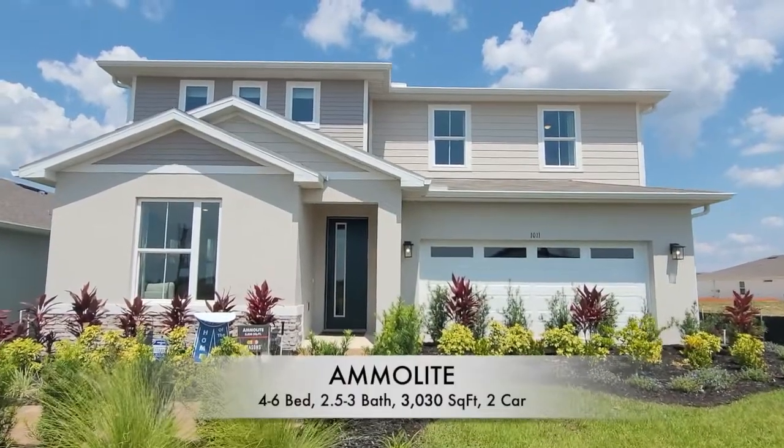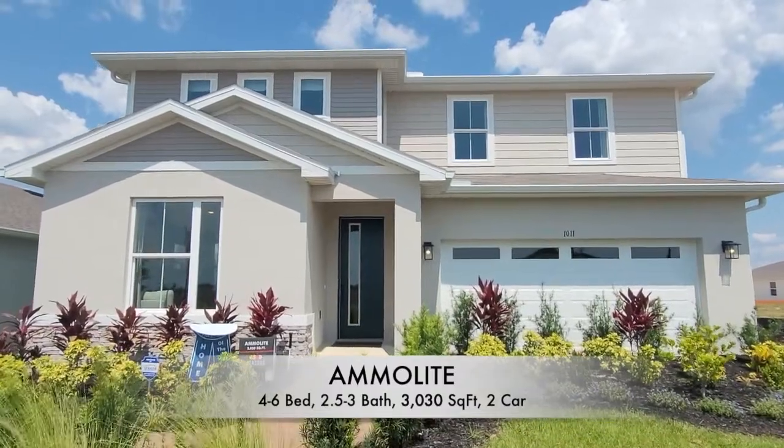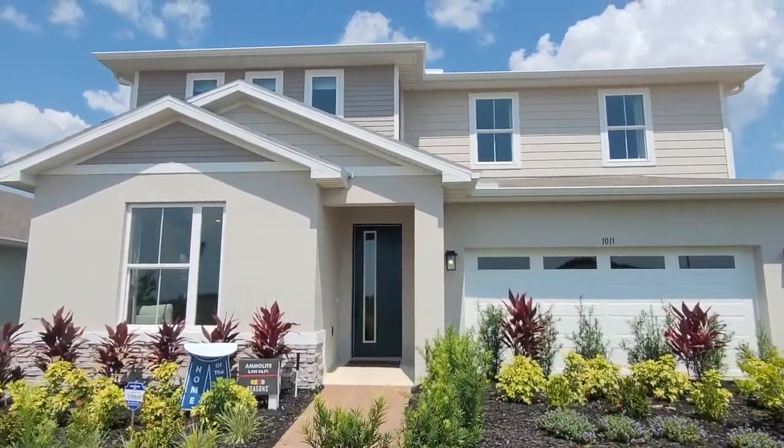Hi everybody, it's Leslie Fordham, real estate agent with Preferred Real Estate Brokers. I am here today at Forest Lake in Davenport. I would like to take you inside the Ammolite model by Seasons with Richmond Home Builders. This one is four bedrooms, three baths, and it is just over 3,000 square feet — 3,030. I absolutely love this design and I cannot wait to turn the camera around and take you inside. Let's go.